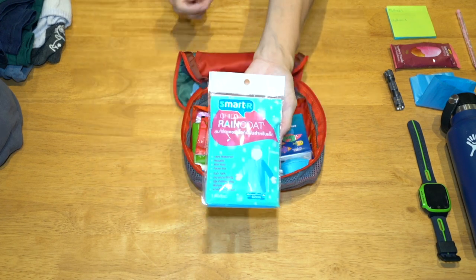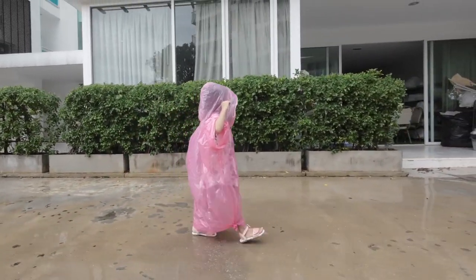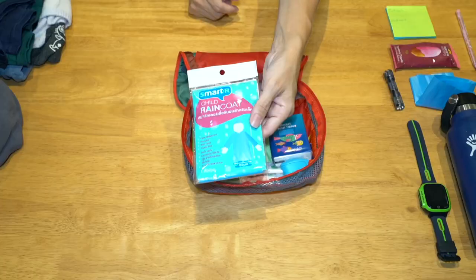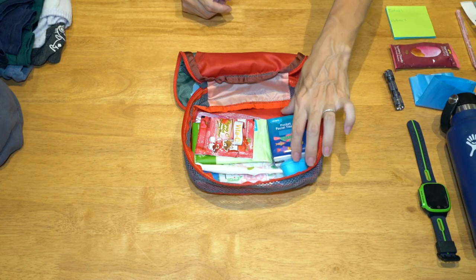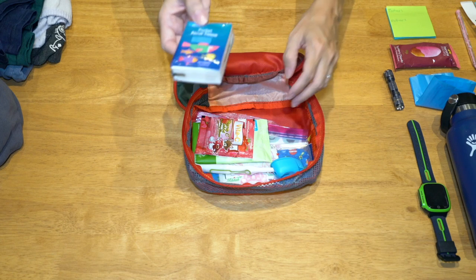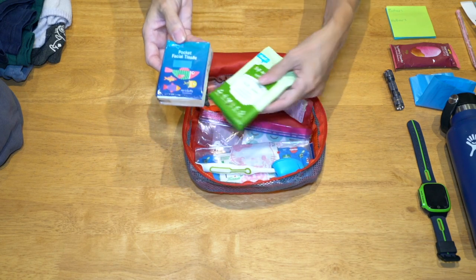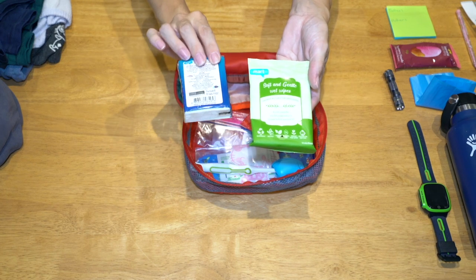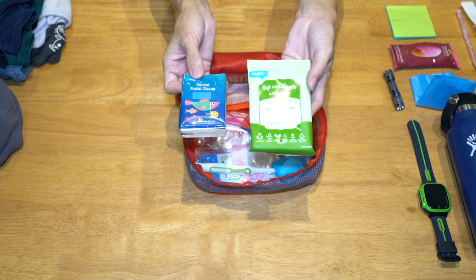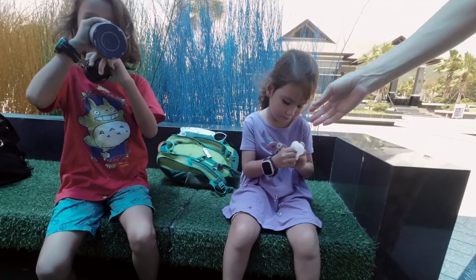Each kid has one of these plastic rain ponchos. These are just super simple, but it's definitely foreseeable here in Thailand that we could get caught in a deluge and have something to keep you a bit dry. Each kid also has a little Kleenex tissue pack — often the toilets here in Thailand do not have toilet paper, so it's always good to have some just in case. And some little wet wipes as well, because you never know when you're going to get messy.